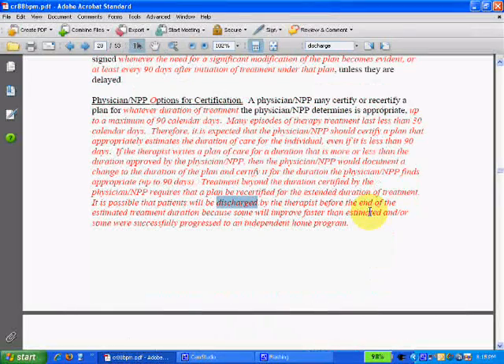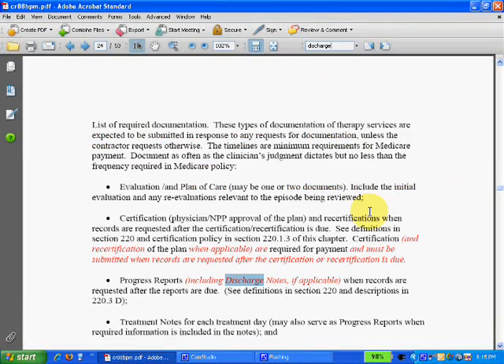I'll hit the enter key and it took me to "discharged" on page 20. I'll hit enter again — there's discharge again.